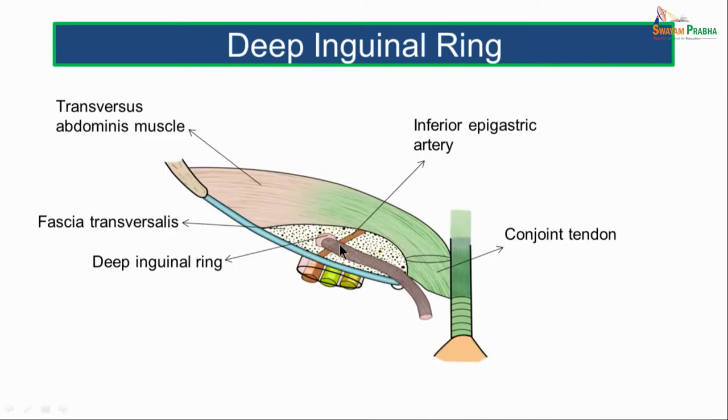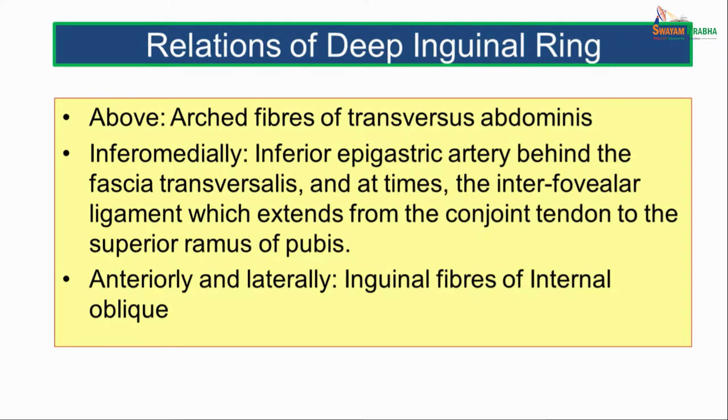This picture shows us the deep inguinal ring — an oval opening seen in the fascia transversalis, related above to the arched fibers of transversus abdominis, and medial to it lies the inferior epigastric artery behind the fascia transversalis. Relations of the deep inguinal ring: superiorly, the arched fibers of transversus abdominis; inferomedially, the inferior epigastric artery behind the fascia transversalis and at times the interfoviolar ligament extending from the conjoined tendon to the superior ramus of pubis; anteriorly and laterally, the inguinal fibers of external oblique muscle.